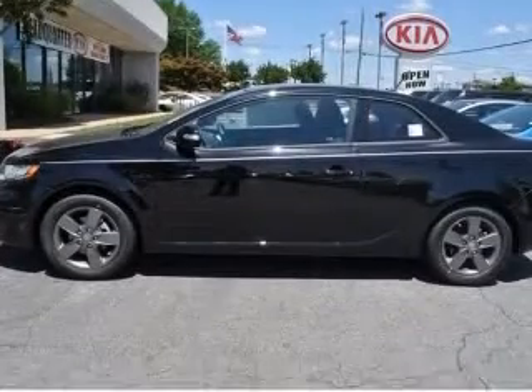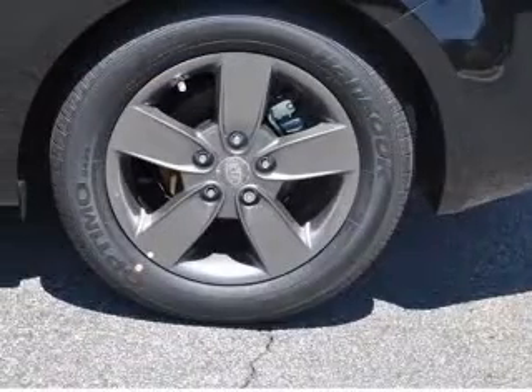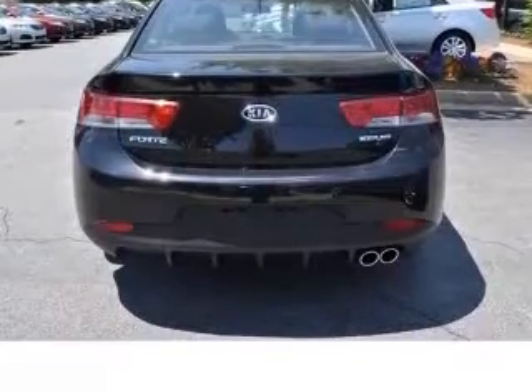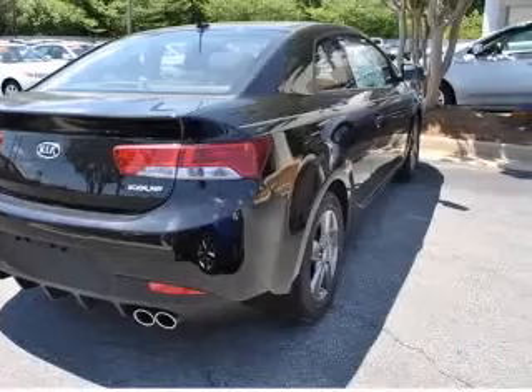This vehicle has an ebony black exterior and includes the following options: four-wheel ABS brakes, air conditioning, audio controls on the steering wheel, Bluetooth, center console, full-width covered storage, clock, in-dash, cruise control, and daytime running lights.